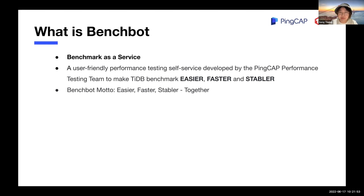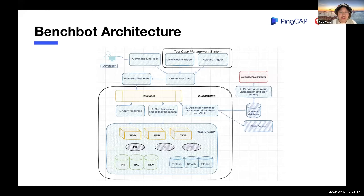Its slogan is easier, faster, stabler, and together. It's an end-to-end automatic benchmark service based on Kubernetes. You can set up periodical tasks like daily run, weekly run, and release tags with the test case management system. Or you can just run a one-shot test with the command line tools. After the case is submitted, a test case and a test plan will be created. The test case describes which workloads you want to run and how. The test plan lists the hardware resources required and the topology of the TiDB cluster. Then BenchBot will apply the resources, deploy the TiDB cluster, run the test case, and collect the test results.